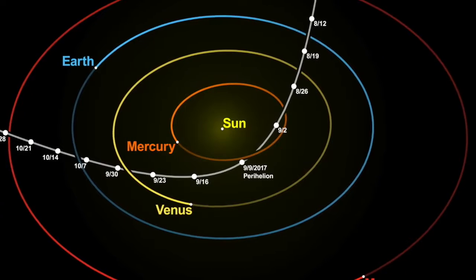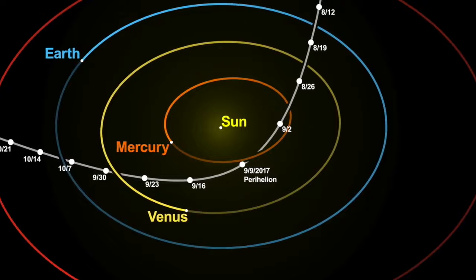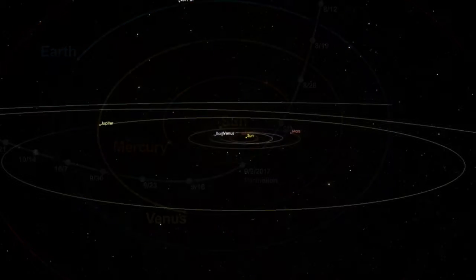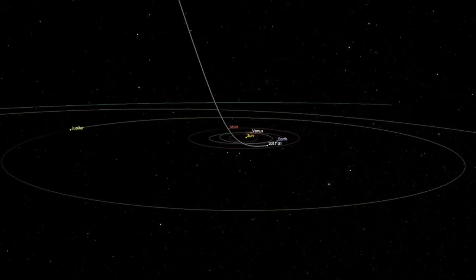Oumuamua was first seen on October 17, 2017, 40 days after its closest approach to the Sun. At the time of its discovery, it was 33 million kilometres from Earth, or about 85 times the distance of the Moon, and already heading back into deep space. Its speed and trajectory can only be explained if it came from beyond the solar system.